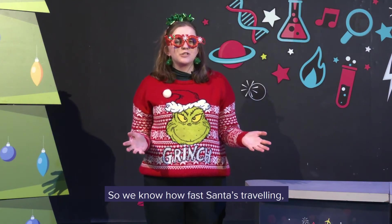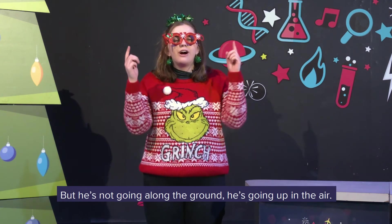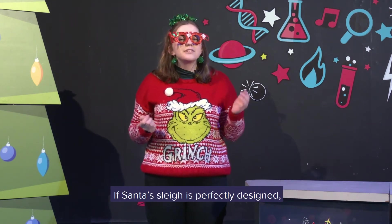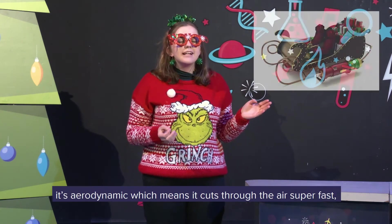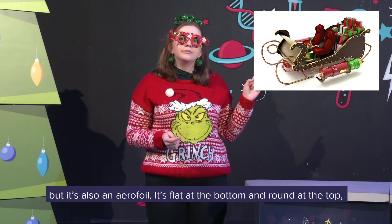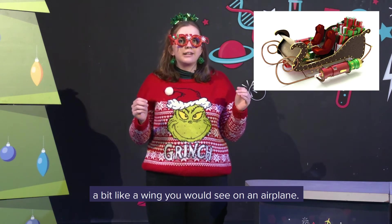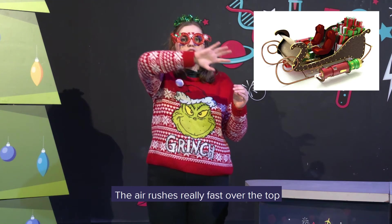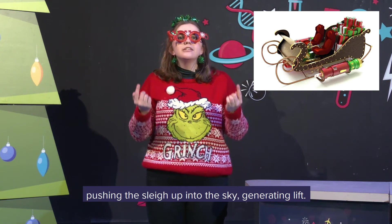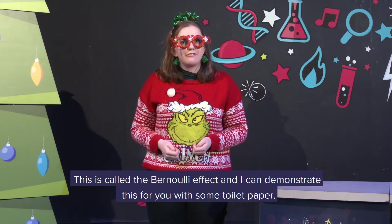So we know how fast Santa's travelling and we know how he's powering his sleigh. But he's not going along the ground — he's going up in the air. So there's another thing we'd have to consider: lift. The Santa sleigh is perfectly designed. It's aerodynamic, which means it cuts through the air super fast. It's also an aerofoil — it's flat at the bottom and round at the top, a bit like a wing you'd see on an aeroplane. The air rushes really fast over the top and increases the pressure in the air below it, pushing the sleigh up into the sky and generating lift. This is called the Bernoulli effect.